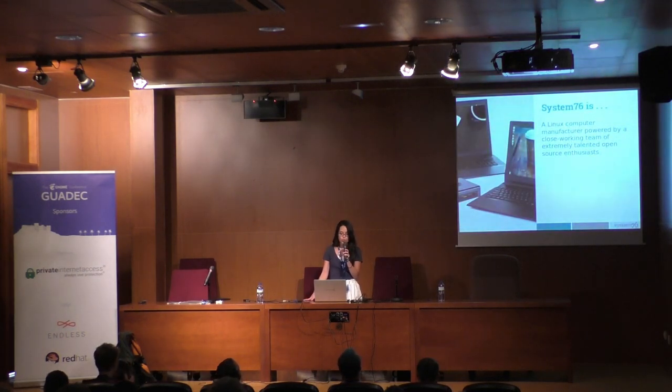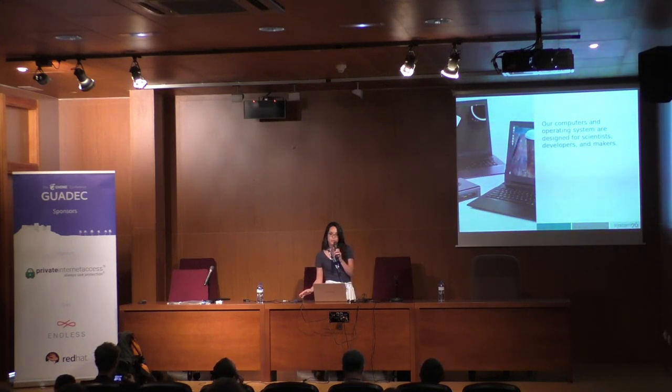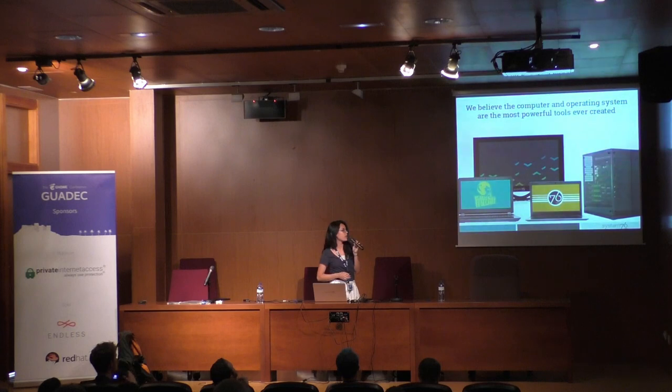For those of you who don't know who we are, System76 is a Linux computer manufacturer powered by a close-working team of extremely talented open-source enthusiasts. Our computers and operating system are designed for scientists, developers, and makers. This is a large part of who our customer base is already. We've been serving the Linux community for about 13 years now.